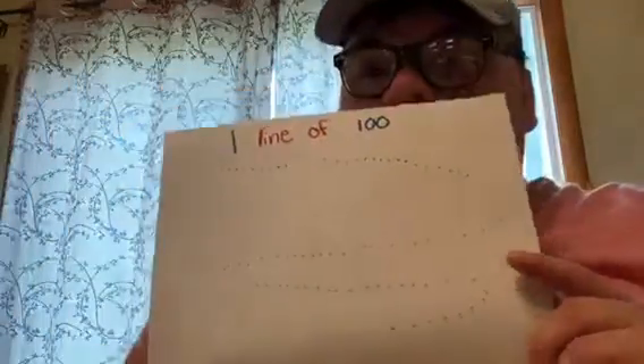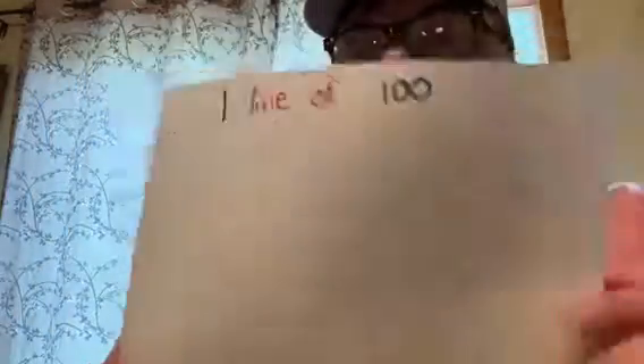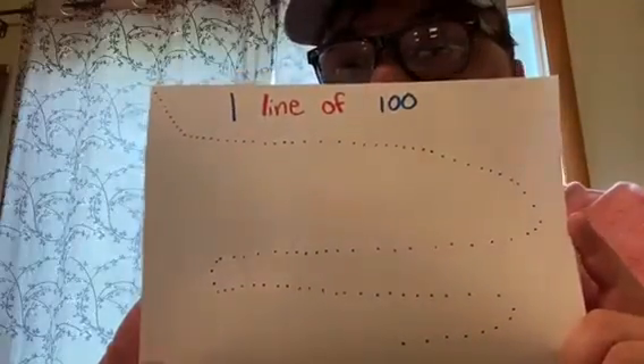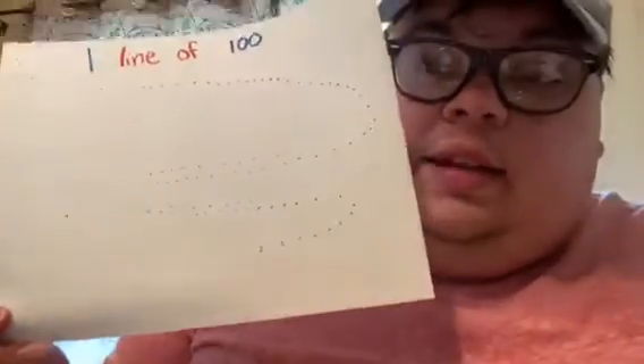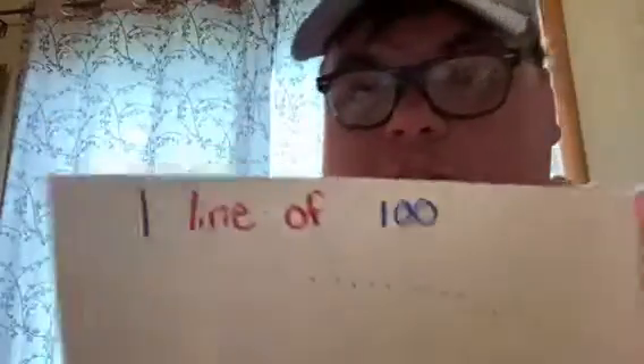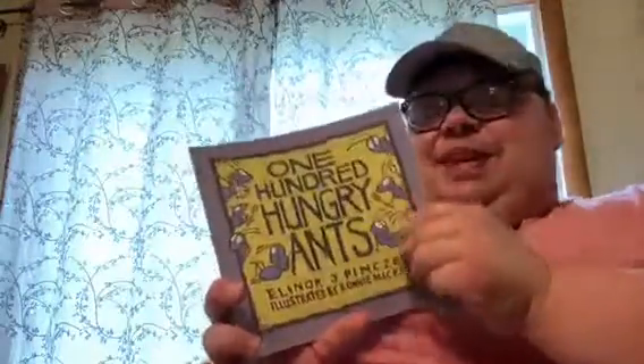The book today is called '100 Hungry Ants,' and it starts out with all the ants in a big line like this, walking somewhere. Now as I read the book, I'm going to hold up different papers that show that you don't need to just have 100 ants in a single row — you can count ants in other ways too. The book is by Eleanor J. Pinczes. Let's begin.